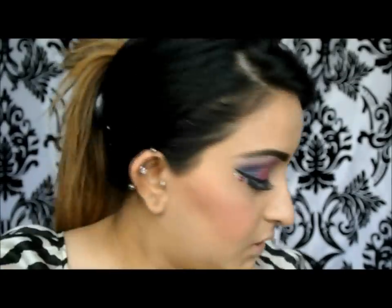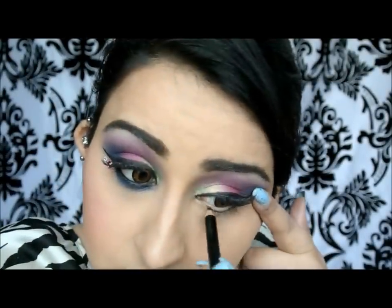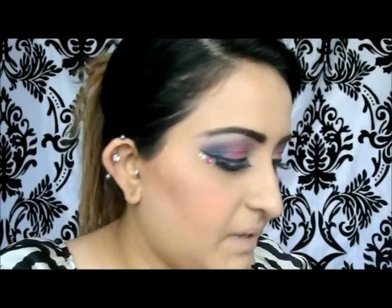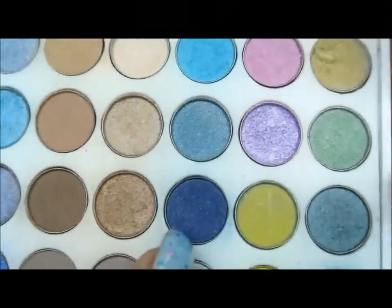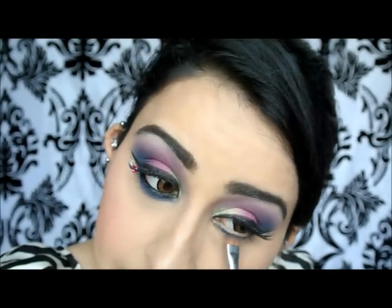I'm going to do the bottom lash now. If you're not a fan of really dramatic makeup, you could just leave it at the top part and just do your waterline. But I'm going to go all out. I'm doing the lower lash line using an eye pencil dipped into my Inglot gel eyeliner. Then I'm going for the Yabby Palette and popping an almost matte olive shade over the black liner, just smudging it slightly.